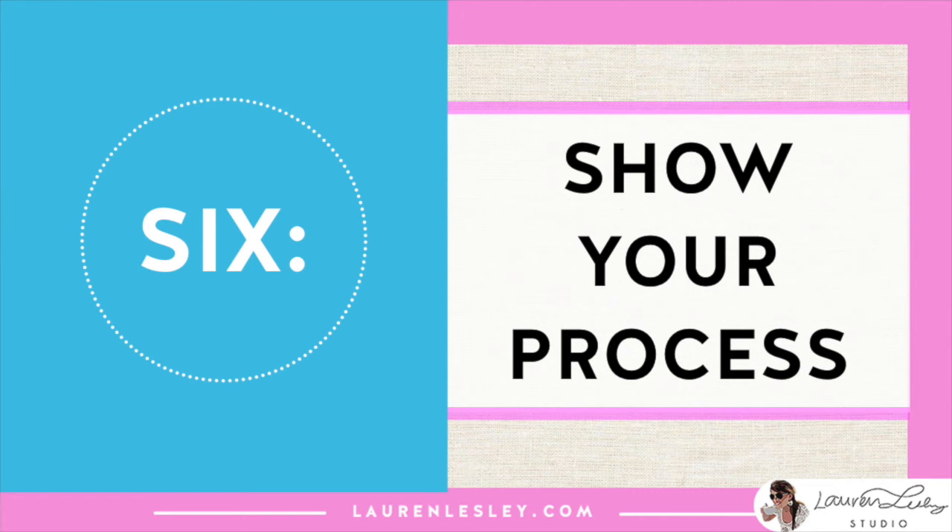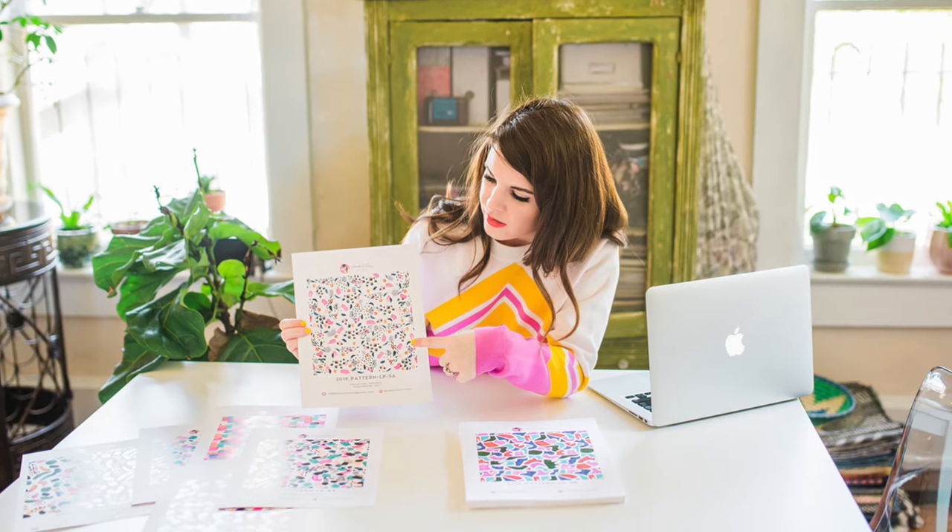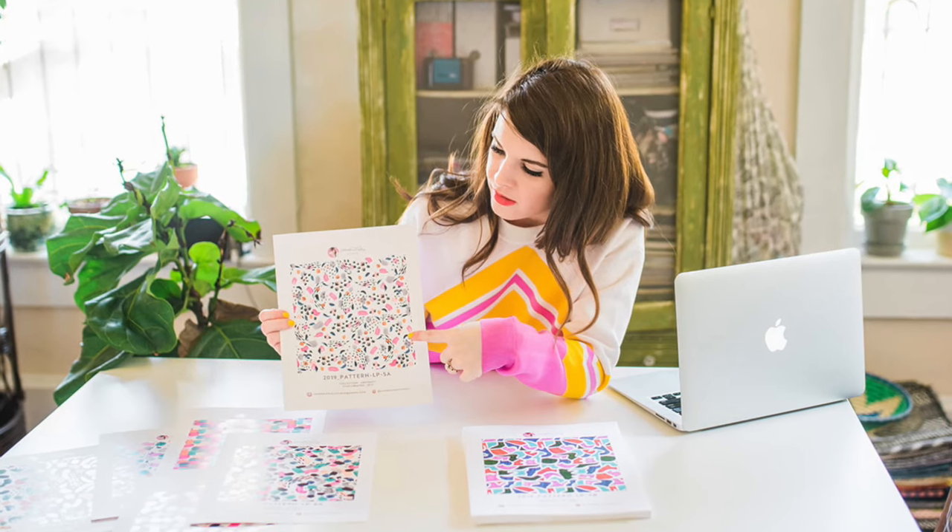My sixth tip is to show your process. Art directors want to see how you think through your creative process. If you have initial sketches or thumbnails relating to the collection you're presenting, bring them in. Show how you got from the initial design to the final design — how you tweaked it, made revisions and edits to bring it to its final form. Art directors want to see how you think so they can understand you as a designer and how you'd fit into their team.